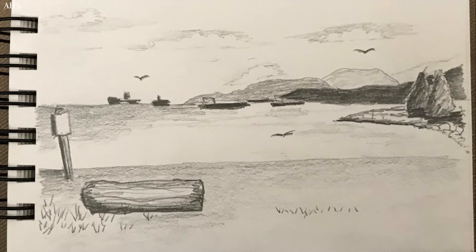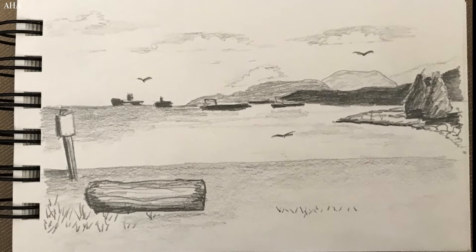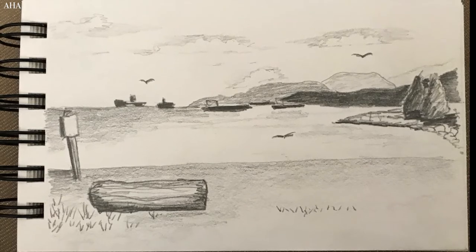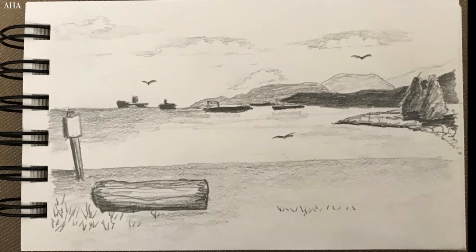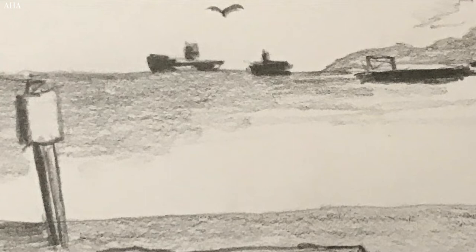There was a huge log of a redwood tree that the city had placed on the beach for people to sit on, and there happened to be one right in front of me, so I just drew it in. There were plenty of people on the beach but I didn't add them into my sketch.